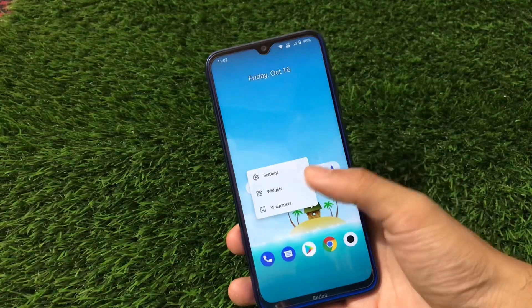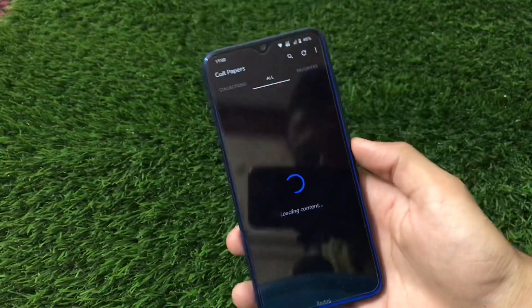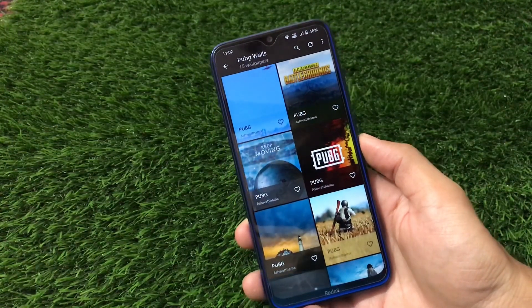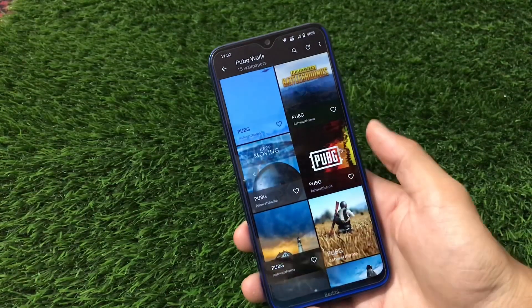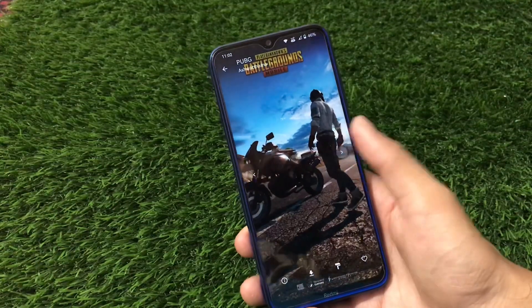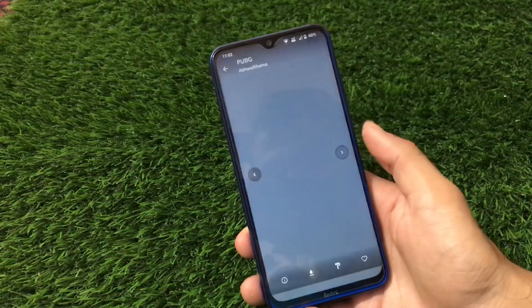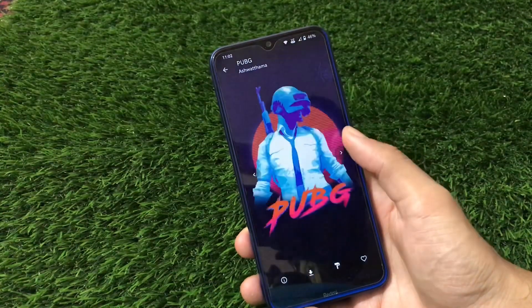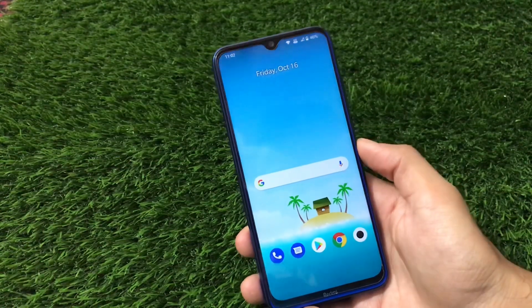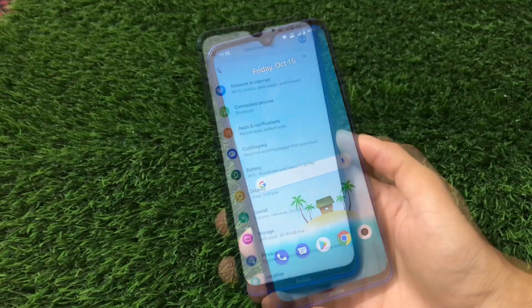In the wallpaper section we have Cold OS wallpaper options available, and in the collections we have PUBG wallpapers — that looks really interesting. There are a lot of PUBG wallpapers available, and if you're a fan of PUBG you can install them directly without any issues. These are the pre-installed wallpapers which look really interesting — these are the cool things you get in the latest Cold OS.